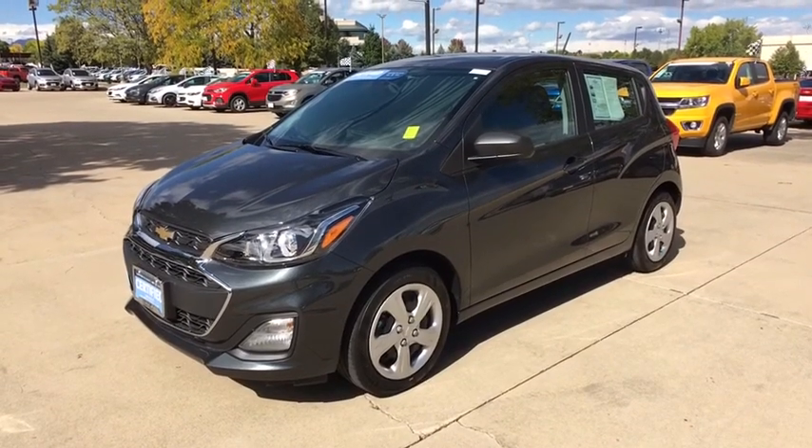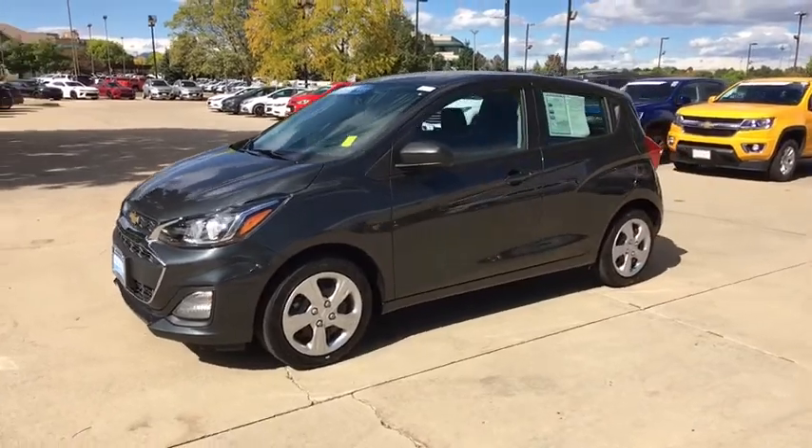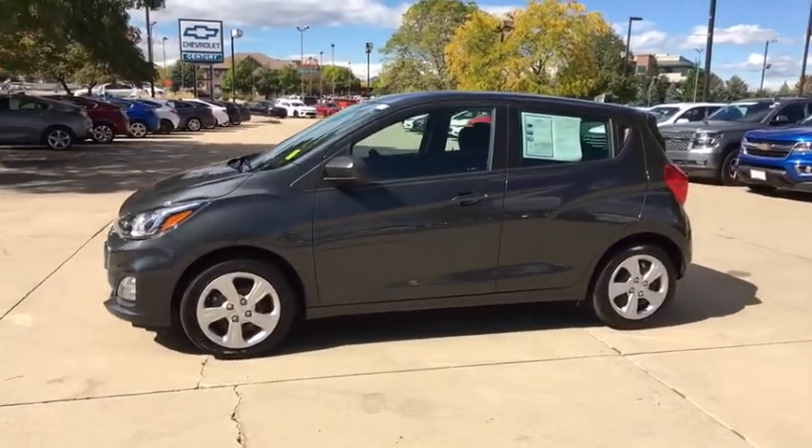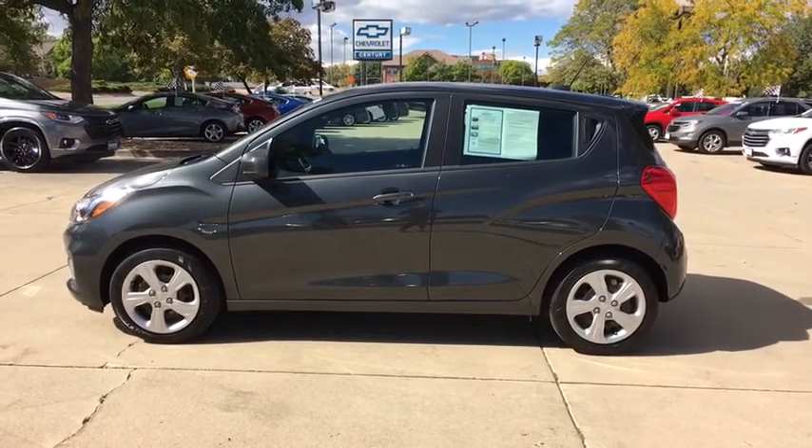2019 Chevrolet Spark. Chevy Spark, Chevrolet's first minicar, offers effortless driving on congested highways and roads with excellent fuel economy. This vehicle has less than 500 miles.